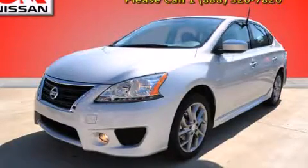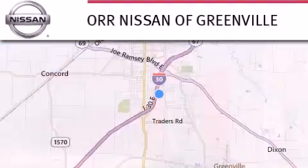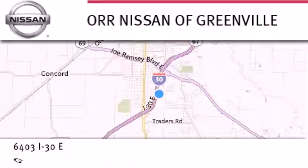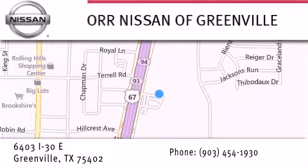We invite you to contact us today to learn more about this vehicle. Thank you for considering Nissan of Greenville for your next new or used vehicle. If you have any questions, visit our website NissanofGreenville.com, give us a call, or stop by our dealership. We are conveniently located at 6403 Interstate 30 in Greenville, only 35 minutes east of Dallas. We look forward to serving you.